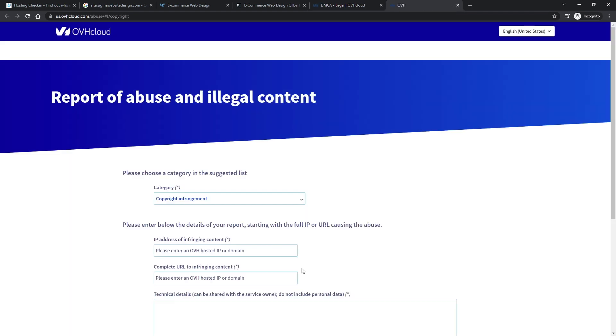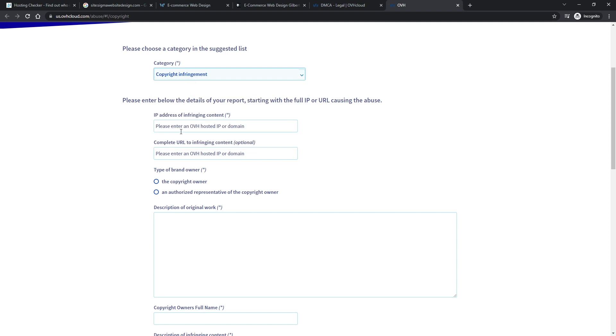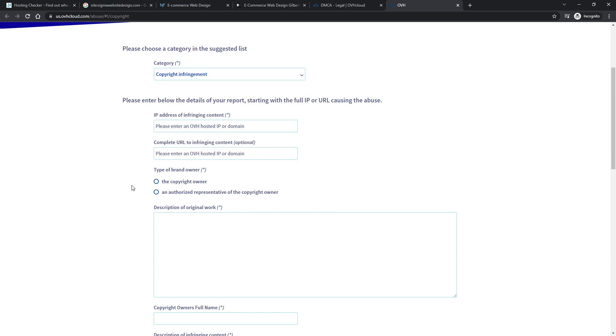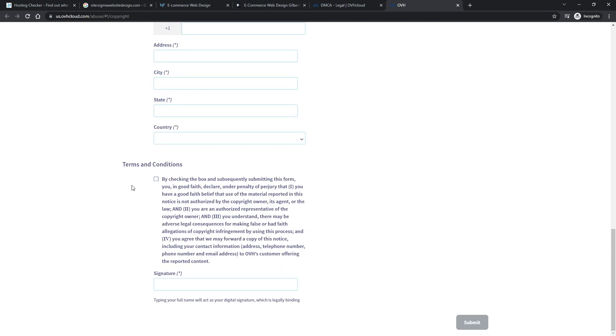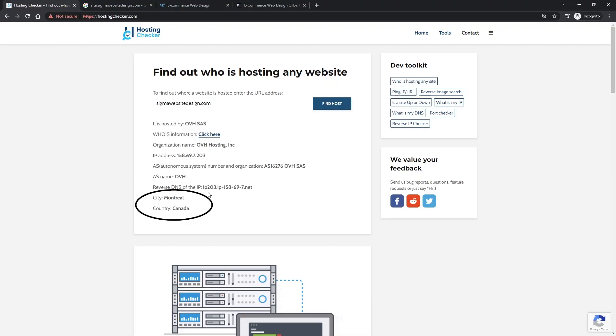We've done a couple of these in the past and have had really good success where the hosting company took it seriously and took it down within 24 hours in a lot of cases. That works great if it's a U.S.-based company. But in this case, the website was hosted outside the United States — specifically, as you can see right here, it's hosted in Canada.